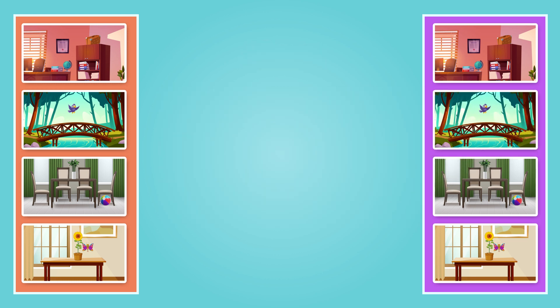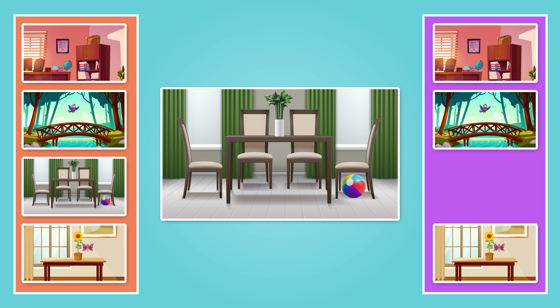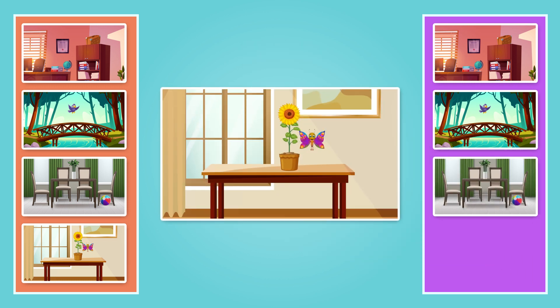Now see the third picture — where is the ball? Yes, come on, tell me — where is the ball? Below the chair! Yes. Let's see the last picture — cute Millie is flying. Where is she flying? That's right, below the flower. Millie is flying below the flower.